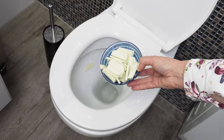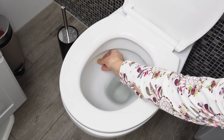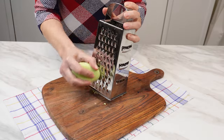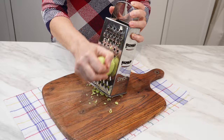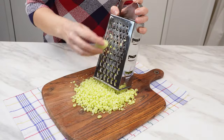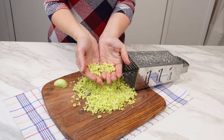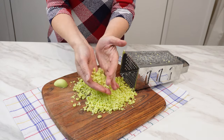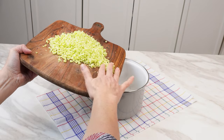Just two ingredients are enough to get rid of an annoying toilet hygiene problem. Take a bar of ordinary soap weighing around 150 grams — it's good if it has a pleasant scent. Grate it on a grater with large holes. Soap has many properties, and this recipe reveals its secret function. After grating, soap flakes will be formed, which have strong cleansing and antibacterial properties.